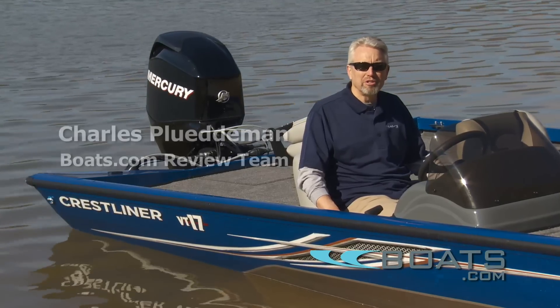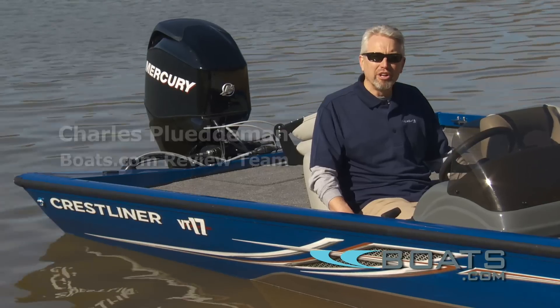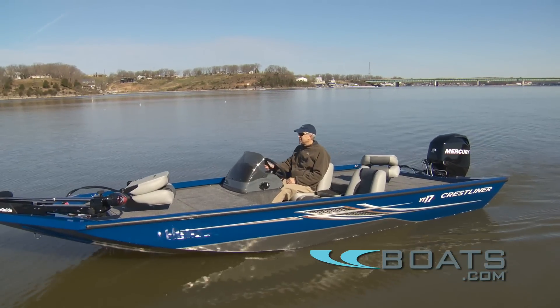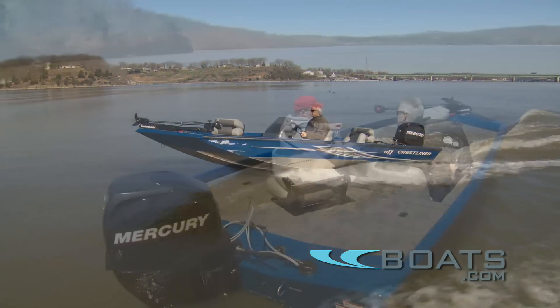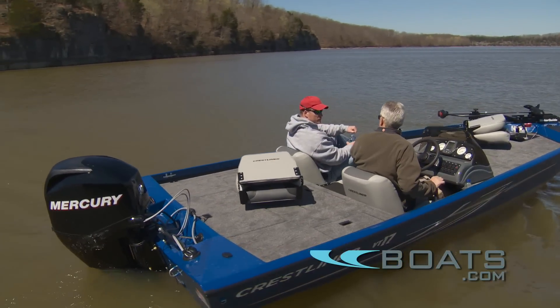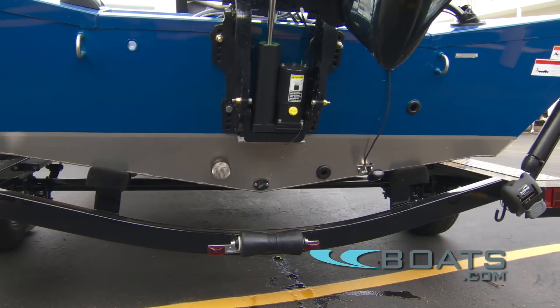Crestliner has been building aluminum boats in Minnesota since 1946. Up in the North Woods it's earned a reputation for building a really premium quality fishing boat. Now this company is making a move to a new market with a line of modified V fishing boats that are more popular in southern states.